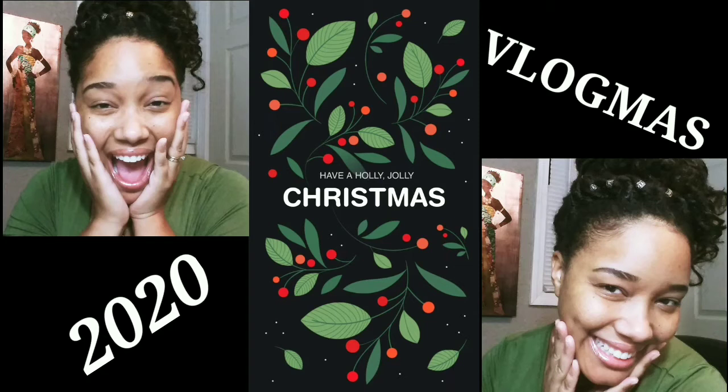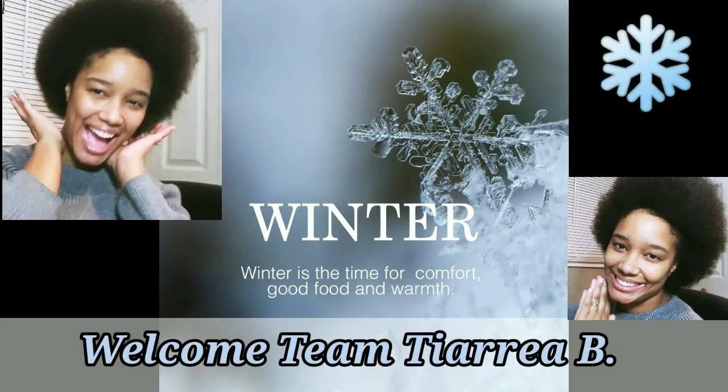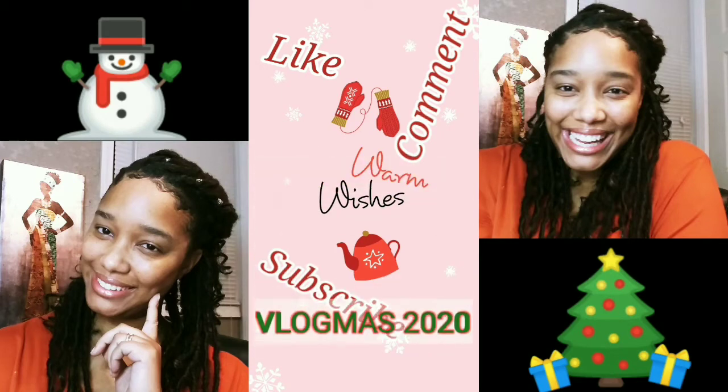What is up Team Tierra B? If you're new here, go ahead and subscribe. I'm Tierra B, and I'm just doing me. And in today's video, it is Vlogmas Day 18.